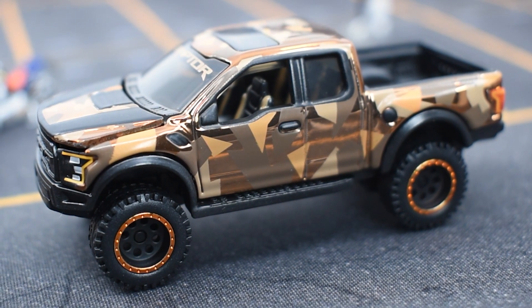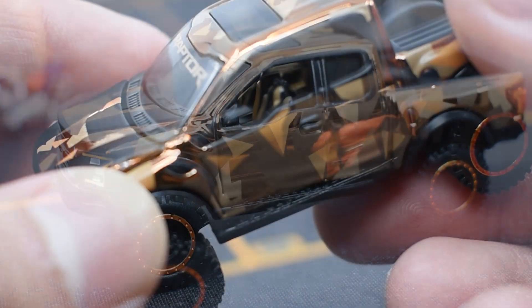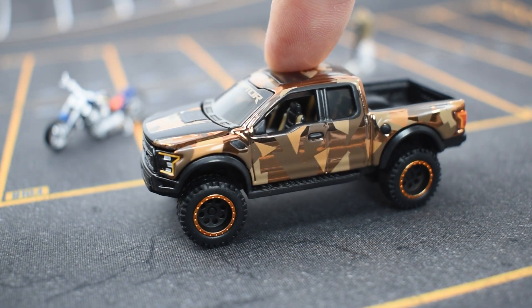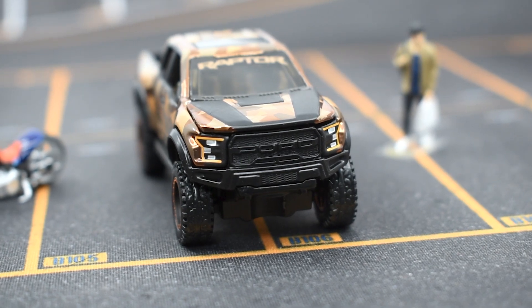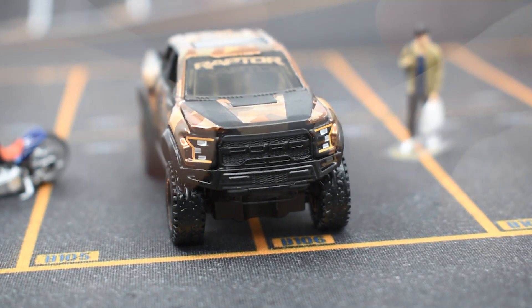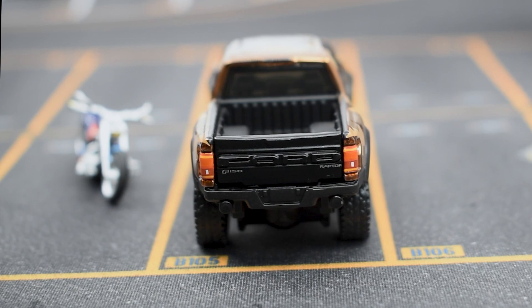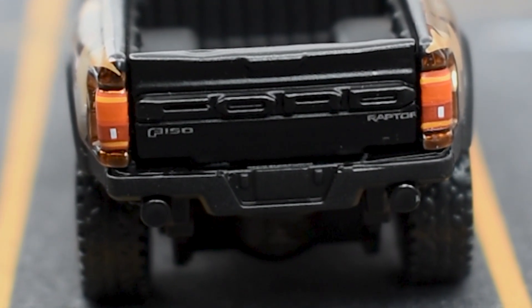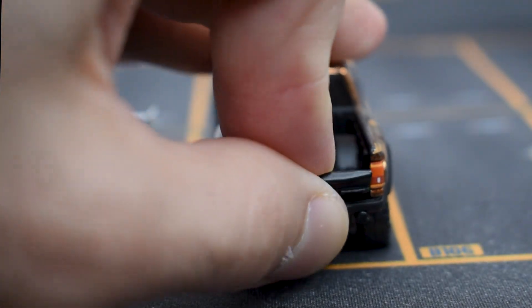You can also see the door handle, the side steps, and an open window to check out the interior, which has two-tone seats in black and beige. In the front there's a completely matte black grille and Ford logo with painted details in the headlights, and an opening hood that reveals an engine that unfortunately shows no detail. In the back, you have painted taillights and a Ford logo with the F-150 and Raptor inscriptions on each side. The tailgate opens to reveal a black truck bed.